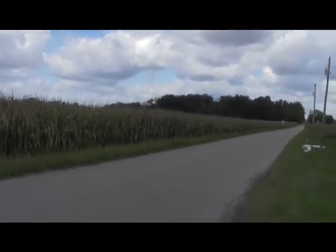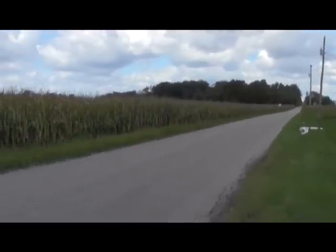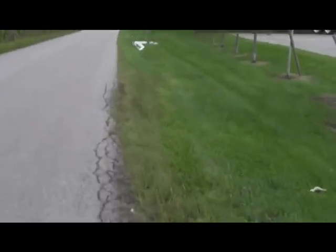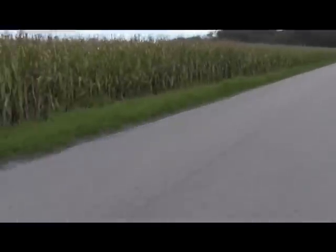I came out here to the Midwest in part to film the drought. The problem is we had over two inches of rain just last night. When I got into town you can see puddles everywhere, but it doesn't erase the fact that there was a drought.